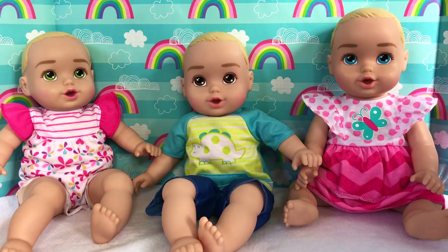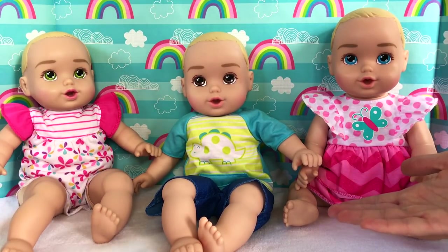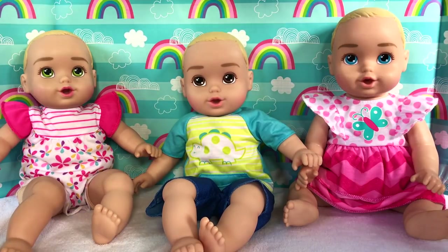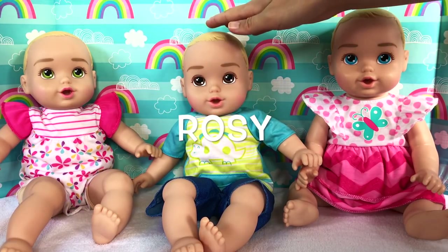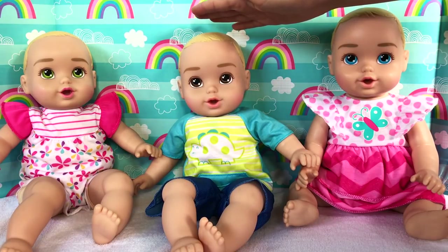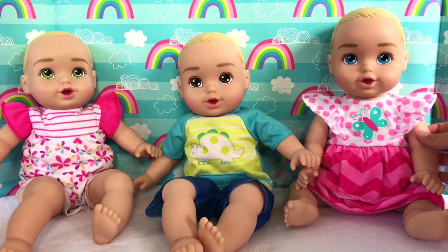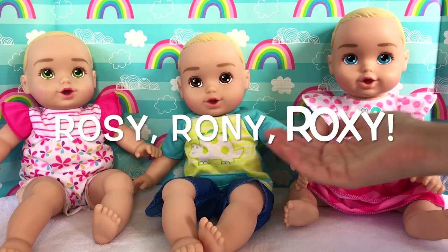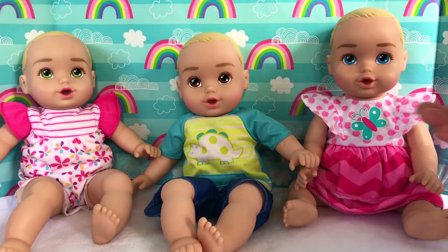Hi everyone, welcome back to our channel! Today we have three honestly cute baby dolls and they are actually triplets — the very first triplets on our channel. You've mostly seen videos with this baby doll, her name is Rosie. We did have a video with him recently and we named him Ronnie. This little baby doll came with a bath set, we opened her up but didn't name her before, and today we're naming her Roxy. So we have triplets named Roxy, Ronnie, and Rosie — they all share the first letter of their names!